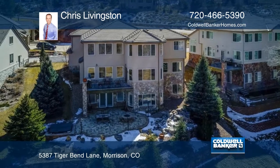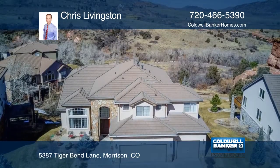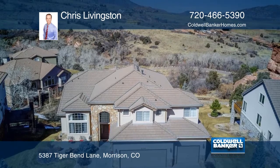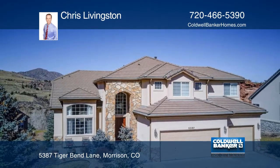The large serene water feature, built-in fire pit, and six-person jacuzzi are all located on the Italian stone patio as you exit the fully-finished walk-out basement. What a remarkable place to call home. Make it yours with a call to Chris Livingston.